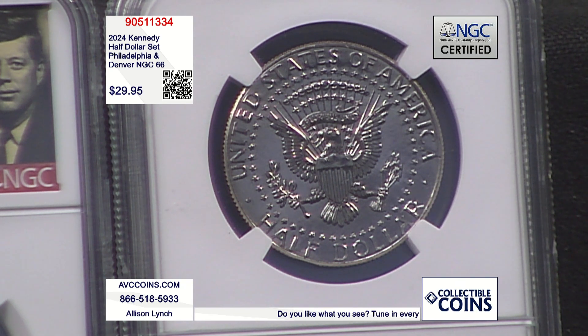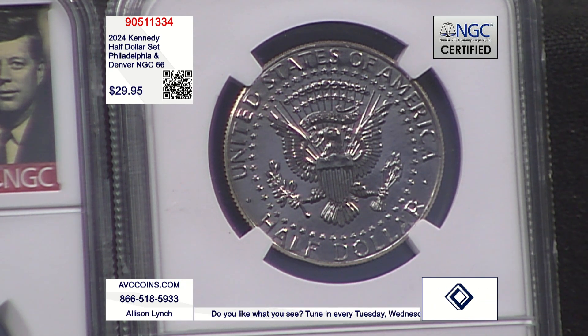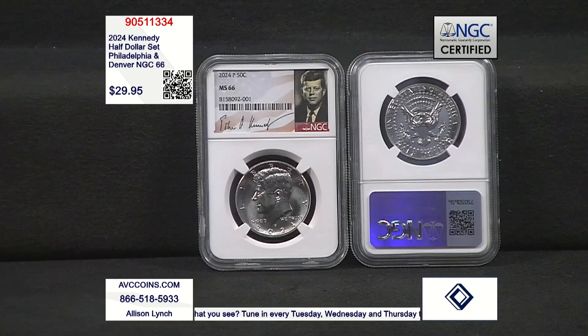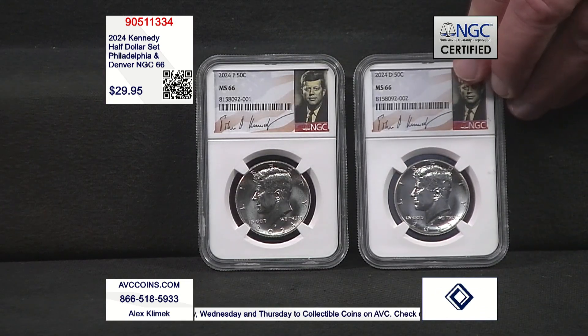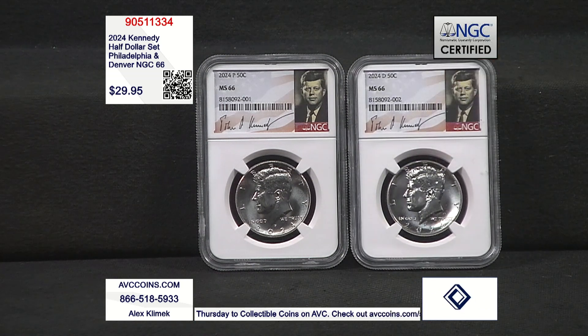Even though every year that's kind of what they make. Last year: 763 P's, 723 D's. That's out of 1.625 million coins made.